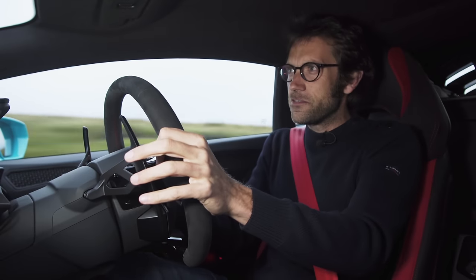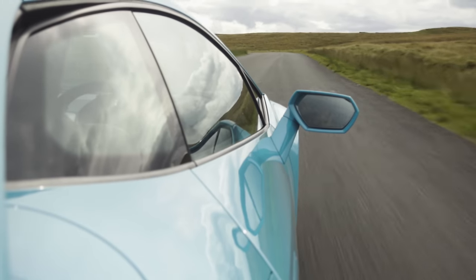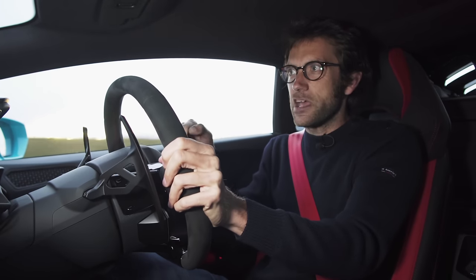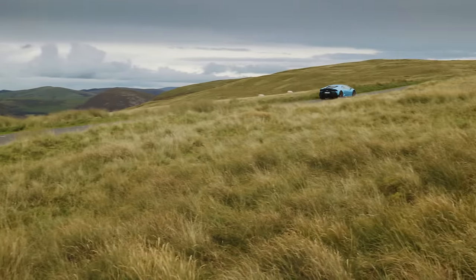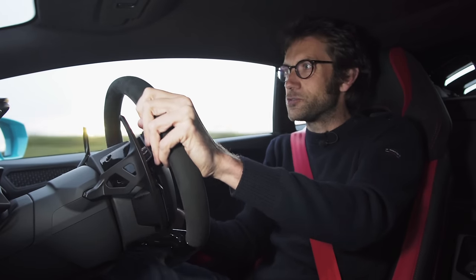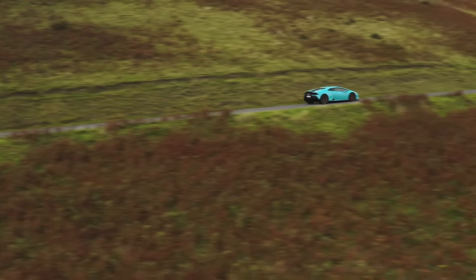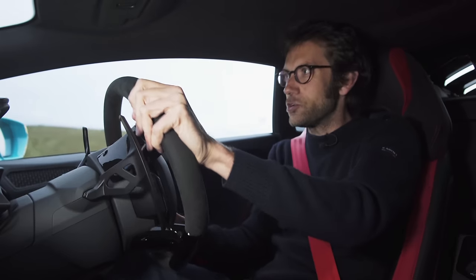I've driven this in some fairly torrential rain, and I can't say I missed the all-wheel drive. The only problem is that if you want to be in Sport or Corsa, it slackens off the ESC, and there's no ego mode, so you can't fine-tune the dampers, engine, and ESC independently. You just have to take whatever you get in each of the three modes, which can at times be a bit frustrating. It would be nice to be able to pick and choose certain elements occasionally.